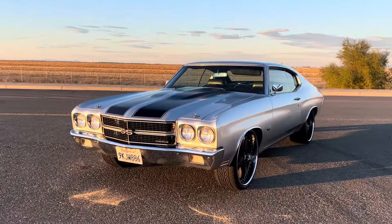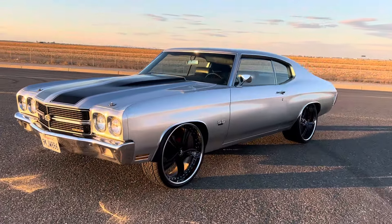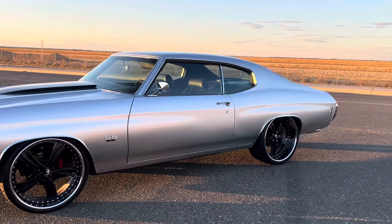It has all the signs of being a real SS originally, but I'm not sure. I don't have the original build sheet or protective plate, so I can't necessarily prove it.